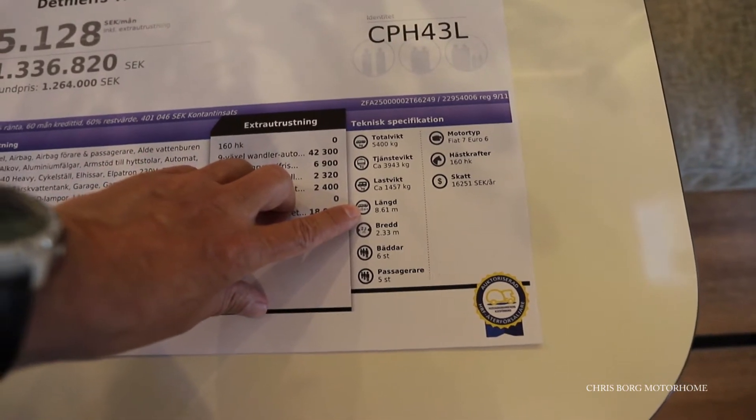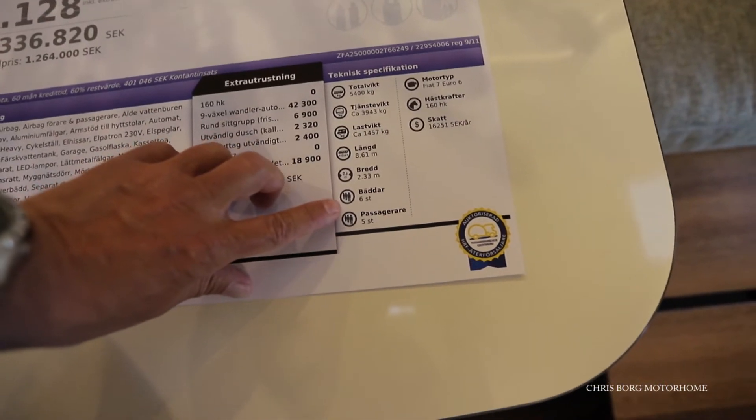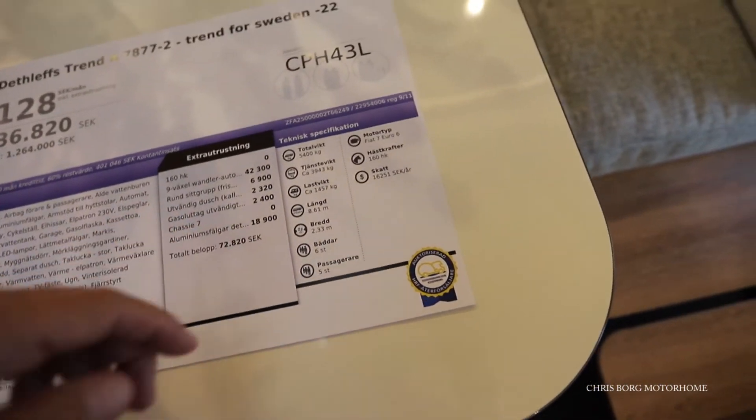It's 861 centimeters in length and 230 centimeters in width. It has 6 berths and seats 5 passengers.